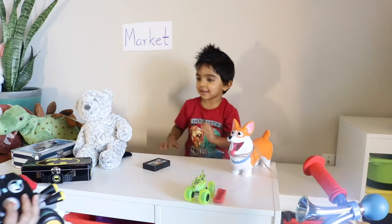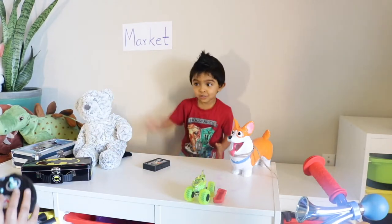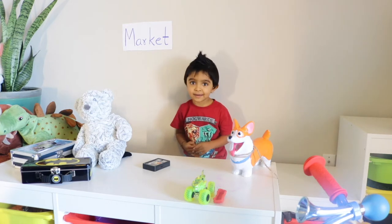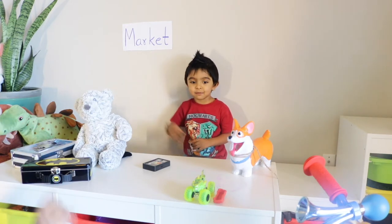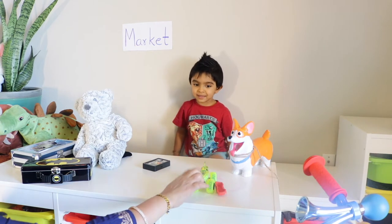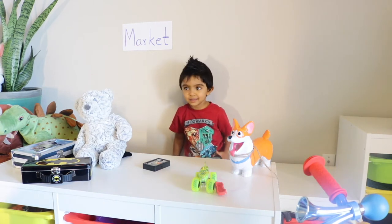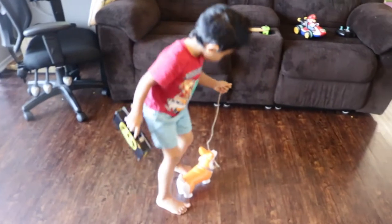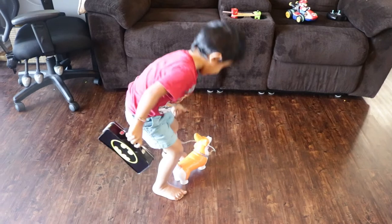Thank you, shopkeeper! Thank you. Oh, shop is closed now. Yeah, okay, I will come again. Bye bye! You can buy this for two — you can play with this. Oh, this one? Yeah, next time I will buy. Okay, going bye bye!